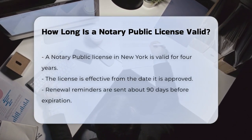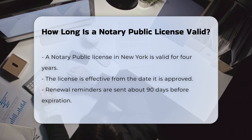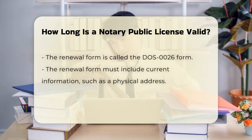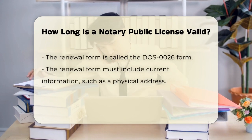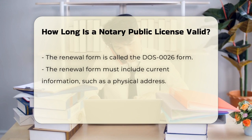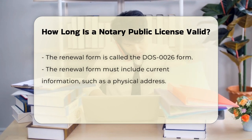In New York State, a notary public license is valid for four years from the date it was approved. This means you have a four-year window to practice as a notary public before you need to renew your license. About 90 days before your license expires, you'll receive a renewal reminder and a renewal form, known as the DOS 0026 form, from the county clerk's office where your notary public signature is on file.